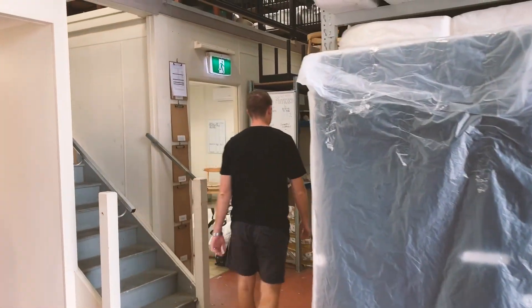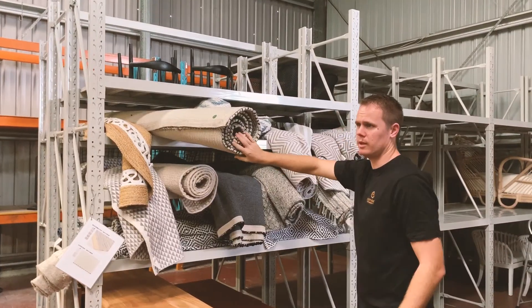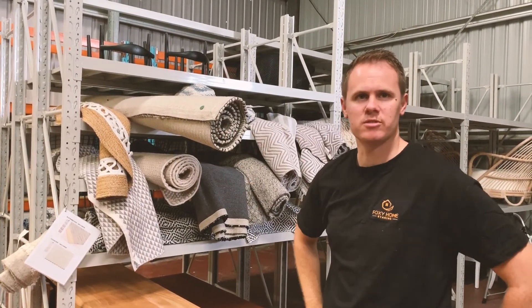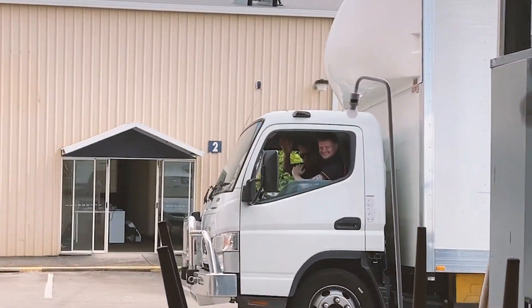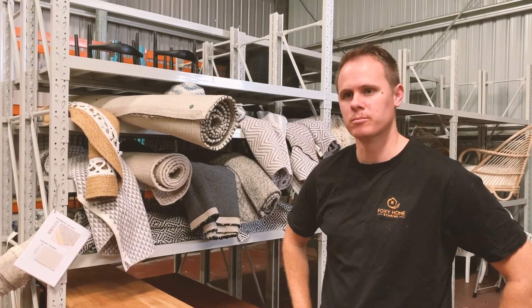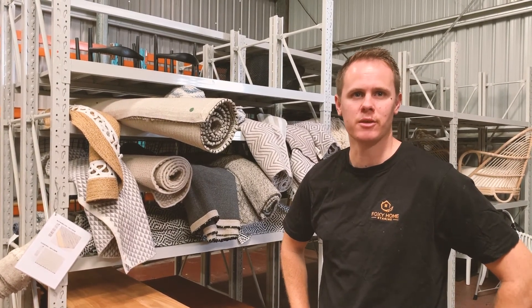I quickly caught up with Jake to see what the week was looking like. We've got probably eight installs and six or seven pack-ups as well, so it's another pretty solid week. Four things today, four tomorrow, and then we've got a few unconfirmed at the end of the week.